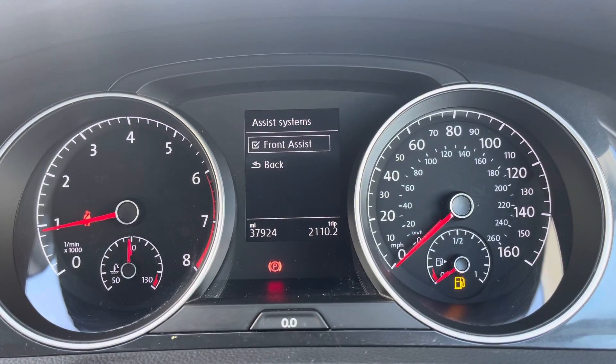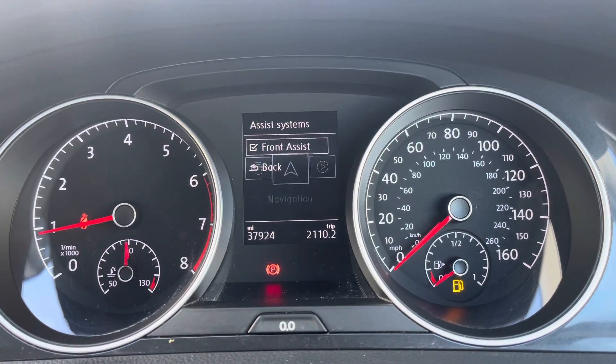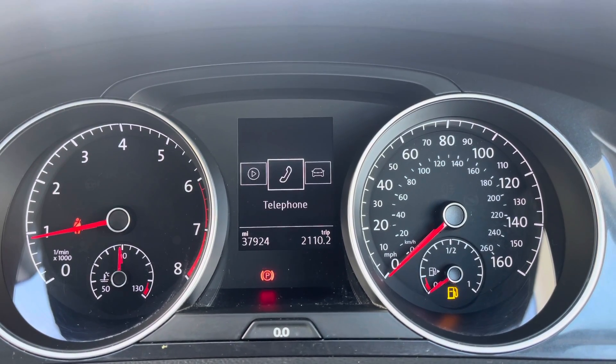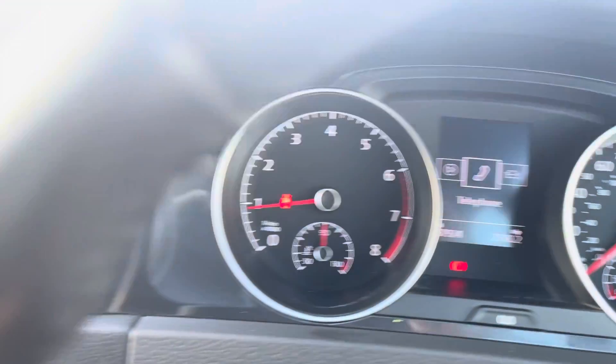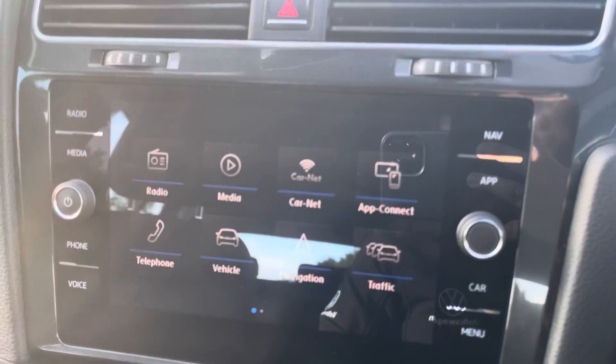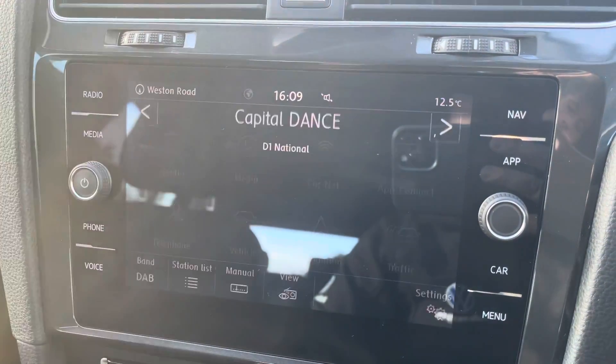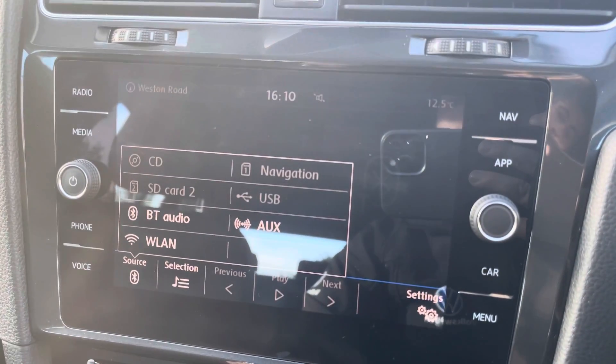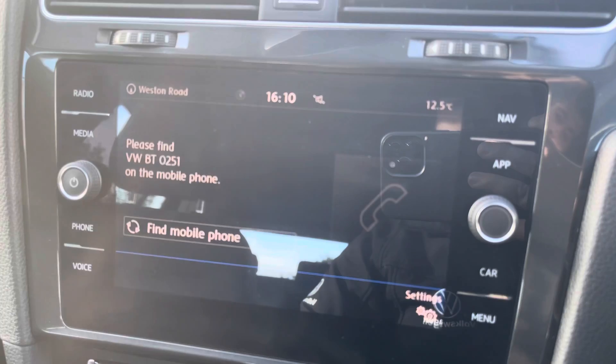A digital speedometer complements the analog dials, and there's a city emergency braking system available to keep you and your passengers safe. Sat nav, audio, and Bluetooth contacts can all be displayed and operated at your fingertips. The large 8-inch touchscreen will have all your entertainment needs covered with the likes of DAB digital radio and additional media source functionality unlocking all these systems.